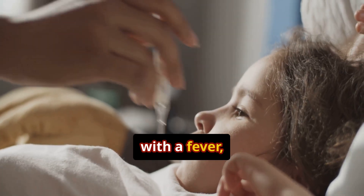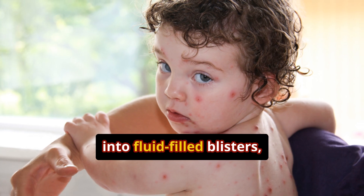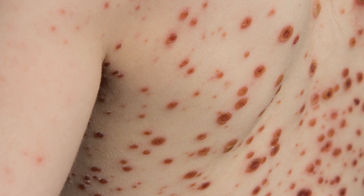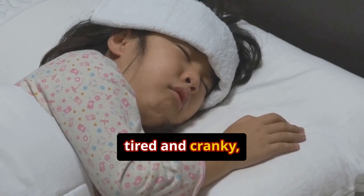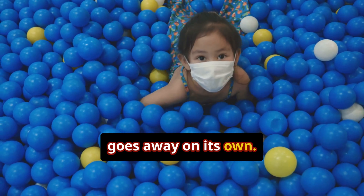It usually starts with a fever, then small itchy red spots show up. These turn into fluid-filled blisters, then scab over in a few days. Most kids feel tired and cranky, but the good news — chickenpox is usually mild and goes away on its own.